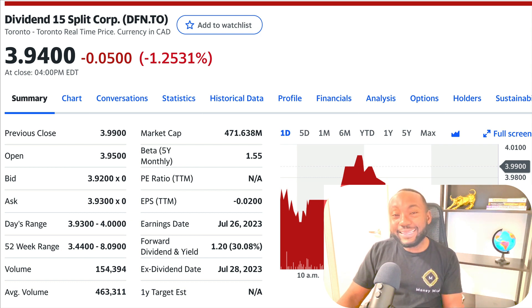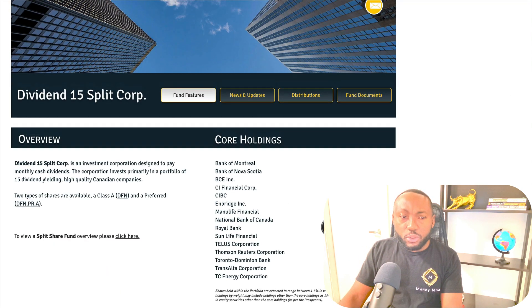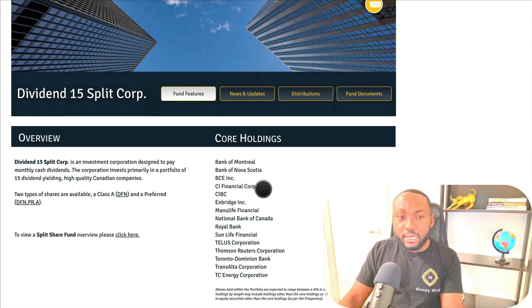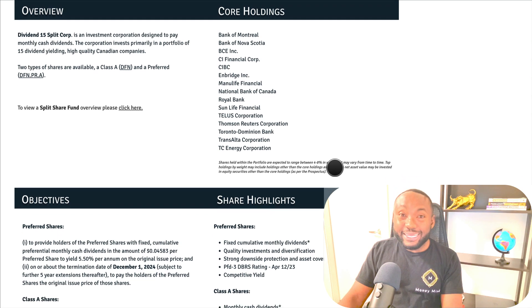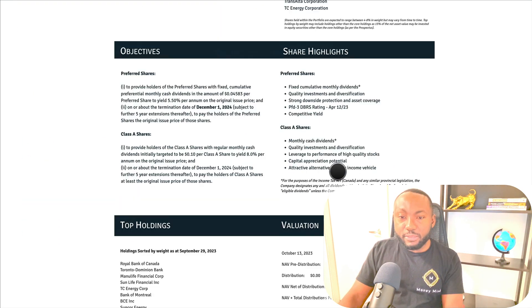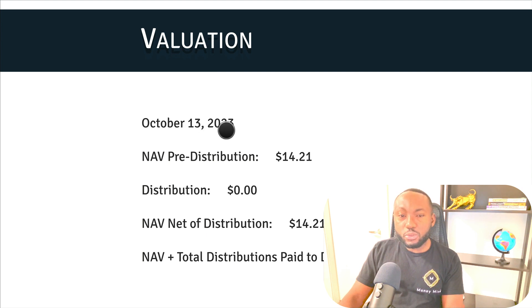Before buying, the question is: what's the value of this ETF right now? Last month and a couple weeks ago I gave you an update on the NAV — net asset value — because by looking at the net asset value we can evaluate how much the fund is worth. We're going to the Quadravest website. They invest in core holdings: banks, some insurance companies, energy companies like TC Energy and TransAlta Corporation. There are two types of shares — preferred and Class A. Between the two, they have a NAV of $15. This update just came out on Friday.